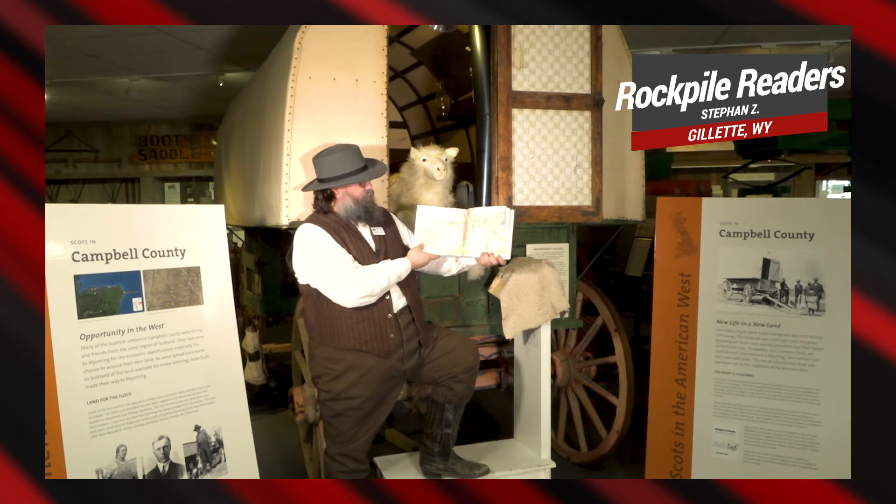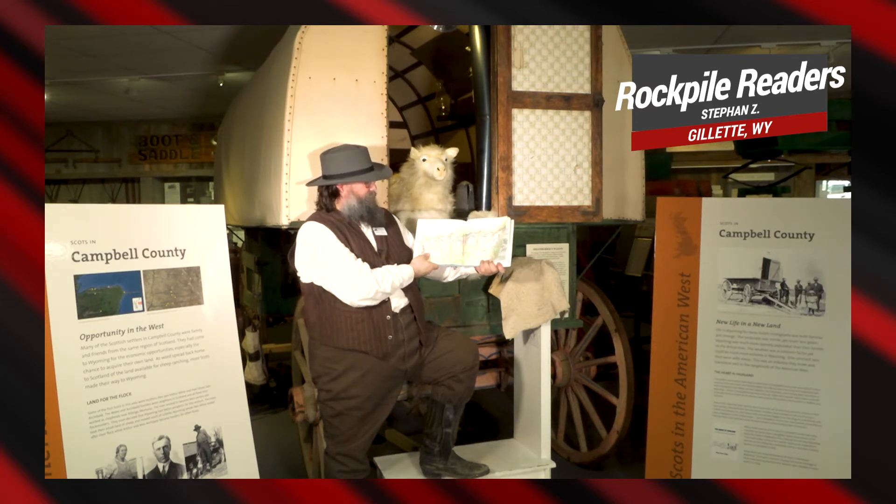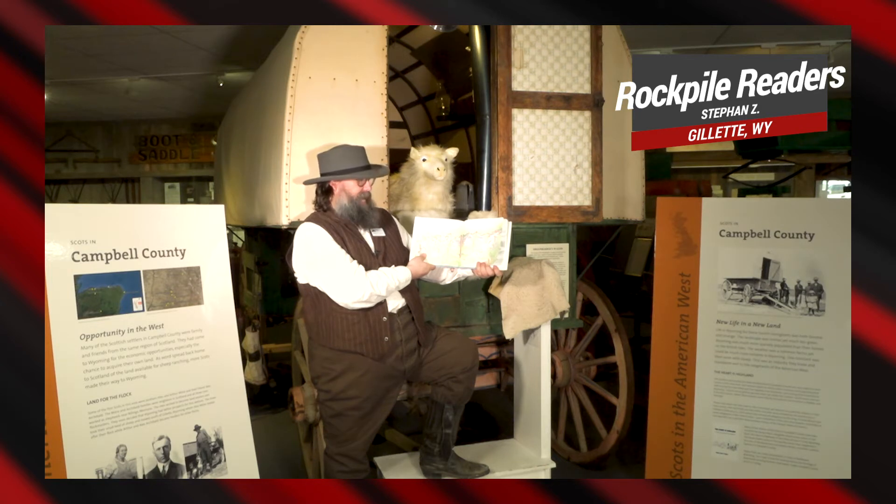Trees and bushes soon grow thick. Where's the trail, sheep bicker? Sheep squeeze through the trees. Sheep rush through underbrush. Thorns dig. Prickers snag. Sheep zig. Sheep zag.